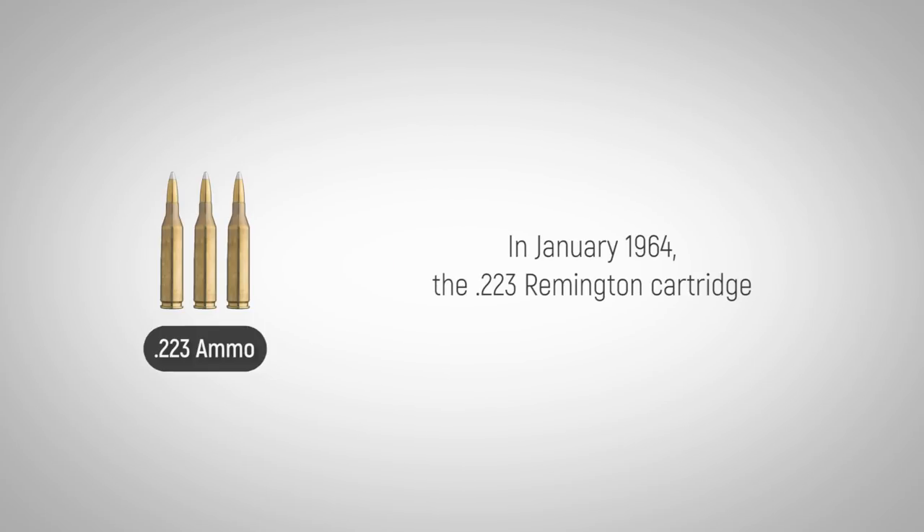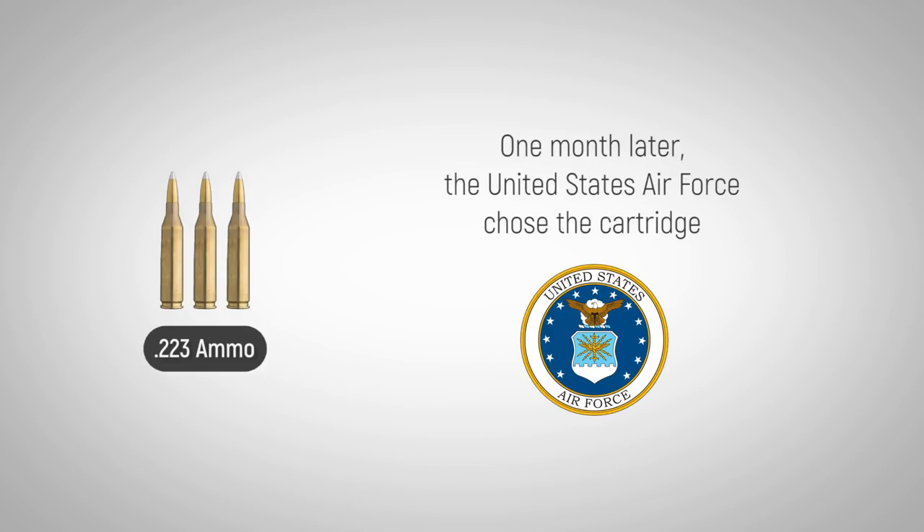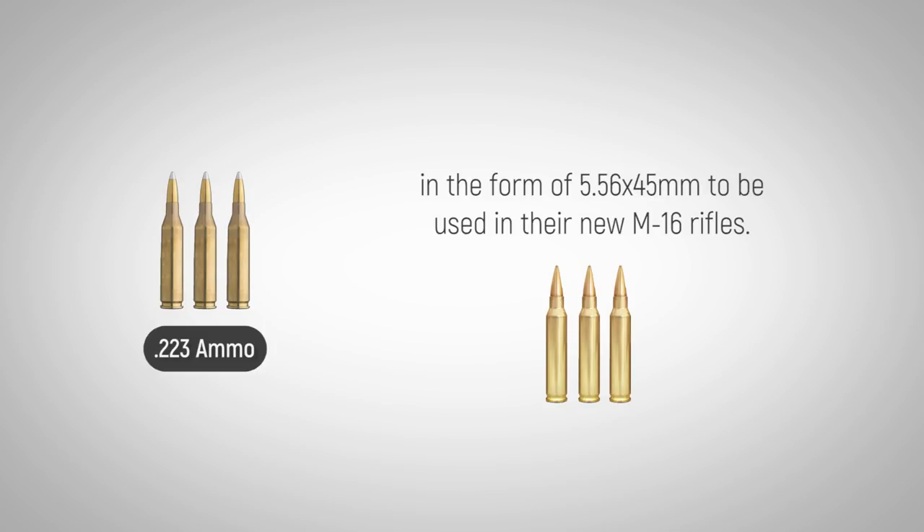In January 1964, the .223 Remington cartridge was released to the civilian market for hunting varmints and predators. One month later, the United States Air Force chose the cartridge in the form of .556x45mm to be used in their new M16 rifles.